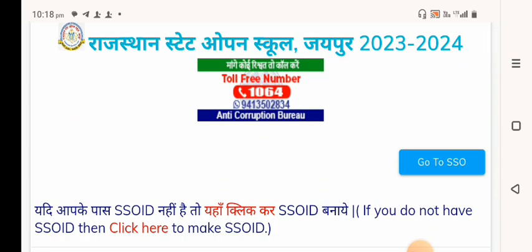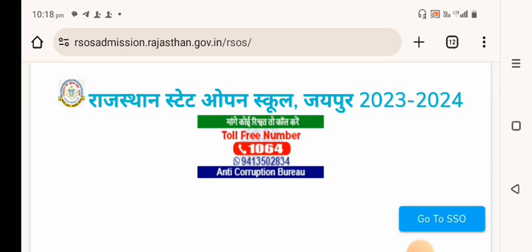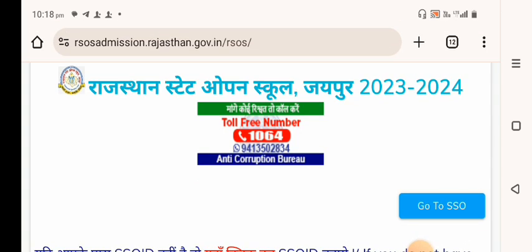So, what you need to do is visit the official website. I will put the link in the description box.